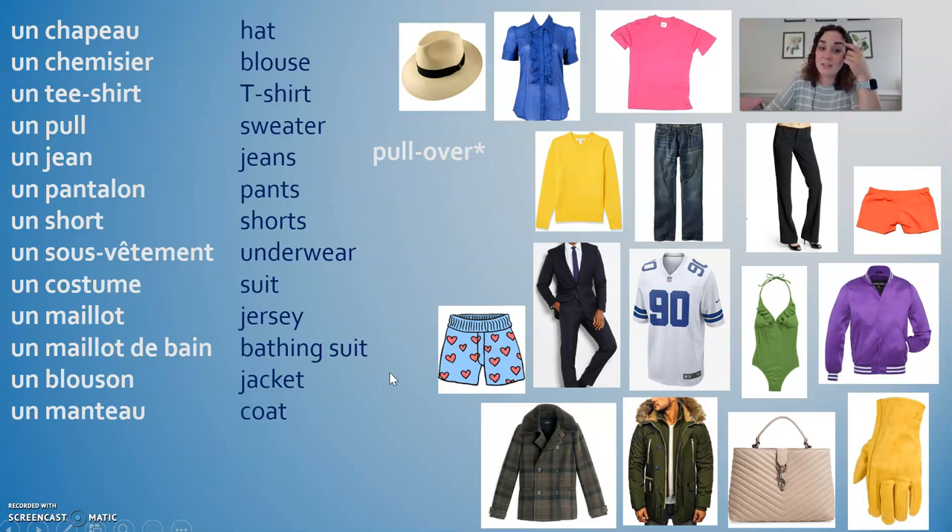Un blouson is like a light jacket. Un manteau is heavier — it's a coat. And even more heavy-duty than that is un anorak, which is like a ski jacket, a parka, something heavier maybe with a big hood. Répétez: un blouson, un manteau, un anorak.